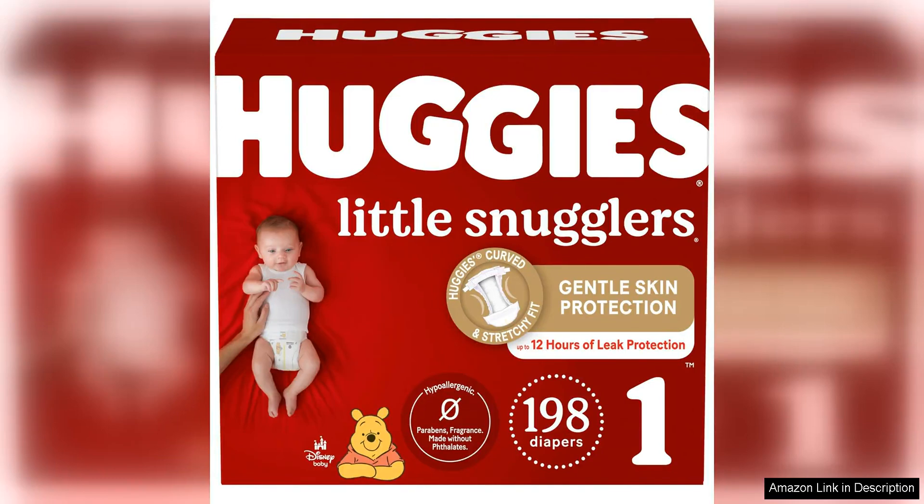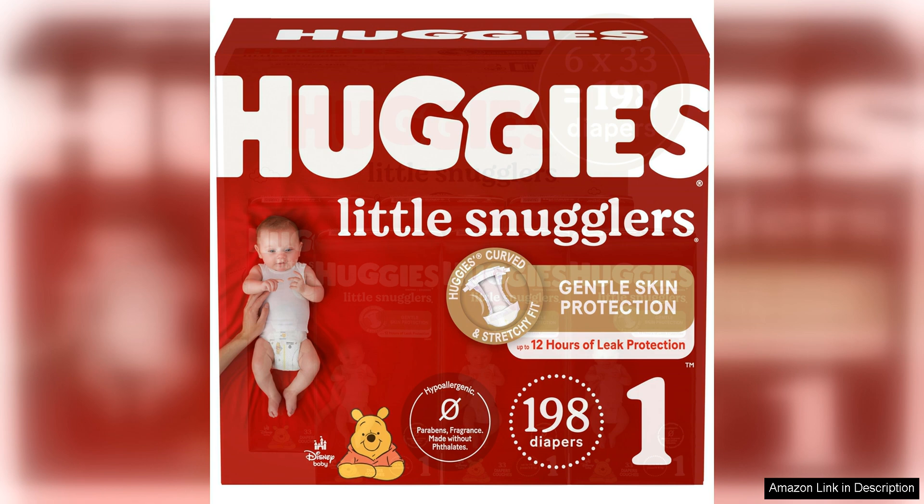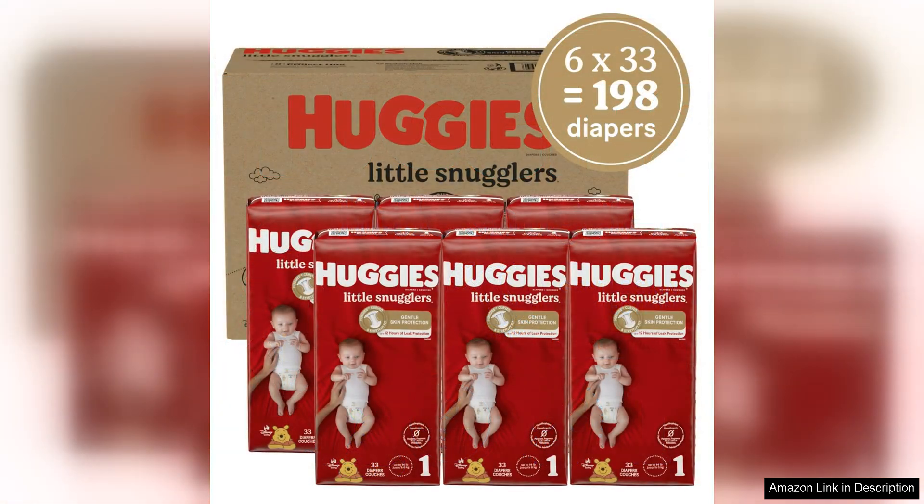Huggies Little Snugglers diapers size 1, 8–14 lbs, are an excellent choice for parents looking for a reliable and comfortable diaper for their little one. These diapers are designed to provide a snug and secure fit to prevent leaks and keep your baby dry and comfortable.